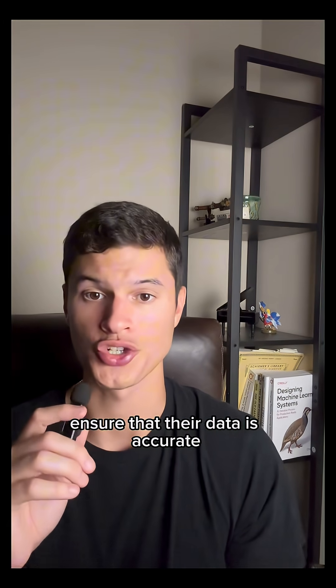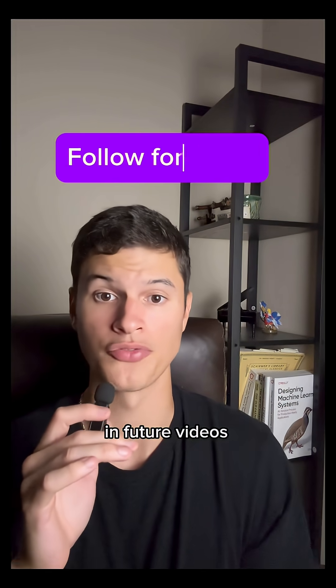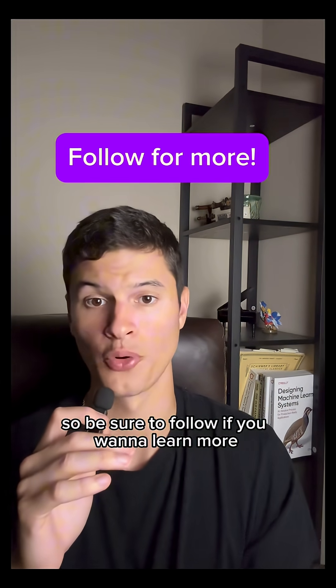So data governance helps organizations ensure that their data is accurate, secure, and used effectively. We'll definitely be getting deeper into this topic in future videos, so be sure to follow if you want to learn more.